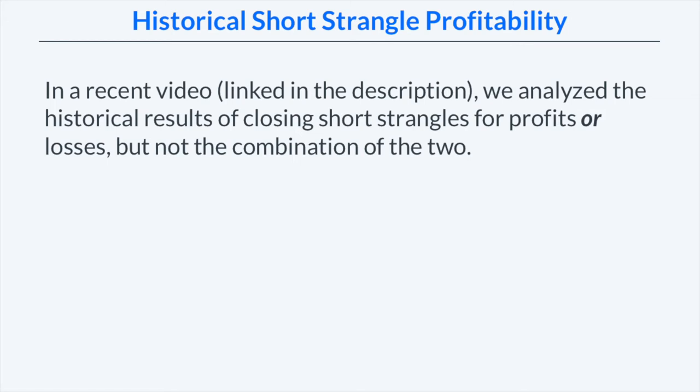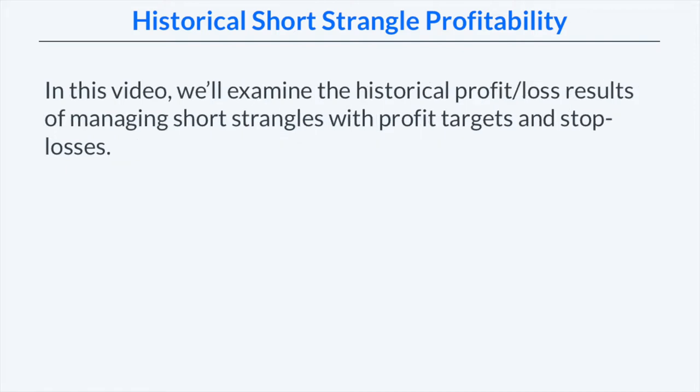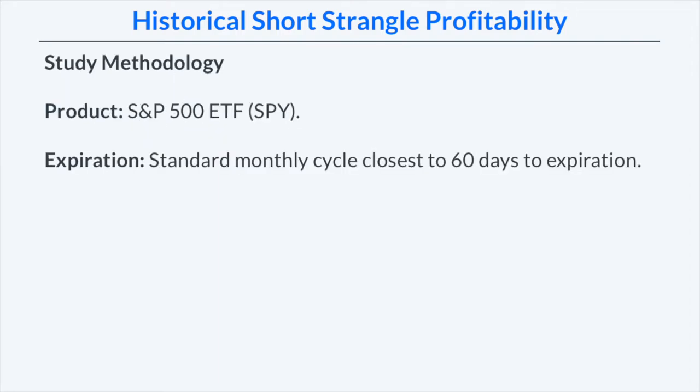In a recent video, which is linked in the description, we analyzed the historical results of closing short strangles for profits or losses, but not the combination of the two. In this video, we're going to build on that research by examining the historical profit and loss results of managing short strangles with profit targets and stop losses together. So let's just dive straight into the study methodology that we used.